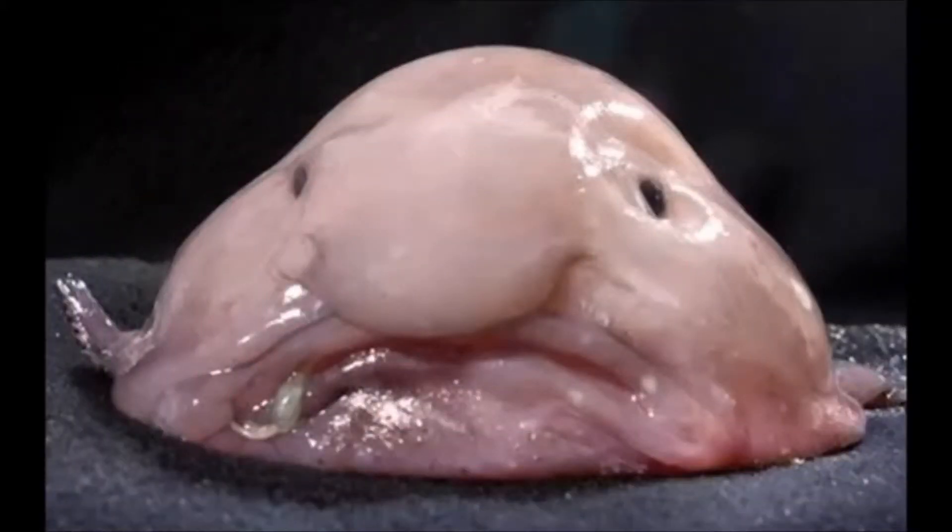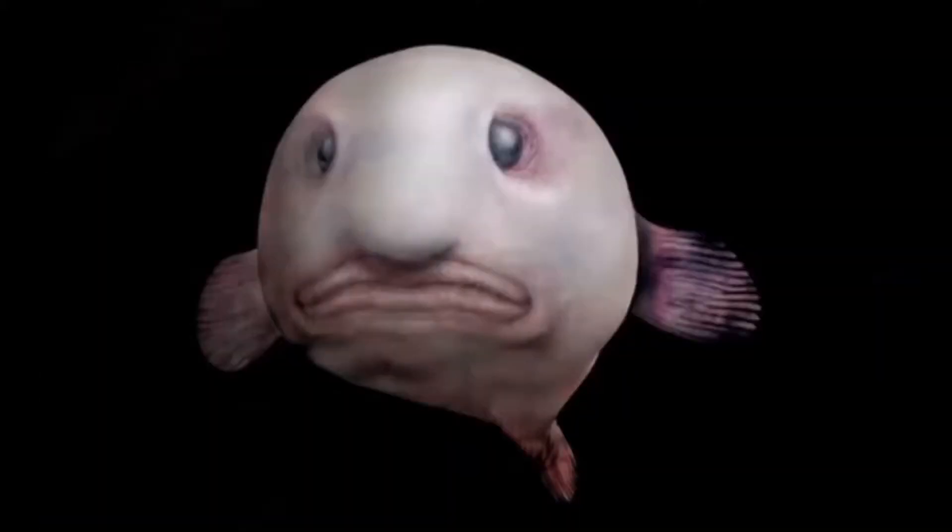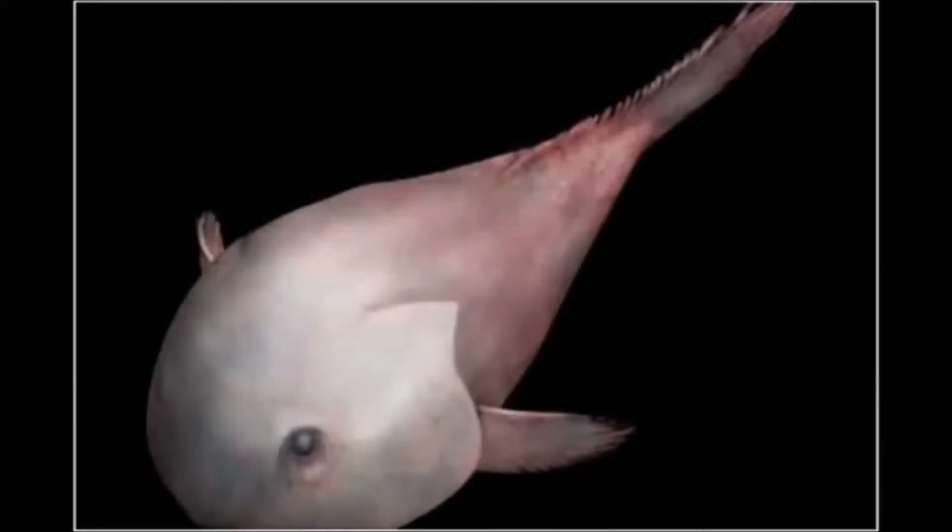This is one weird animal. It is bioluminescent, meaning it has photopores that produce light. Does your stupid blobfish do that, Thomas? No, it doesn't. It has nothing like that. But it also doesn't really need it for its feeding behavior. Because it floats just above the sea floor and doesn't really have any sort of muscles built for swimming, it just kind of eats whatever floats in front of it.